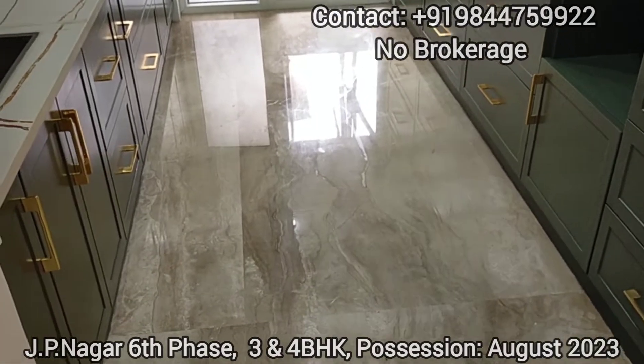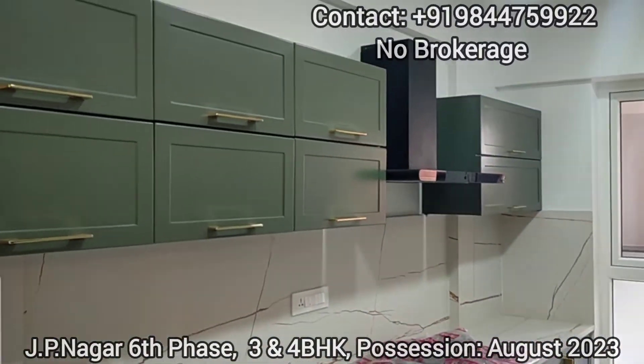This is the kitchen which is also placed as per Vastu, that is in the southeast quadrant. The flooring will come with Italian marble.